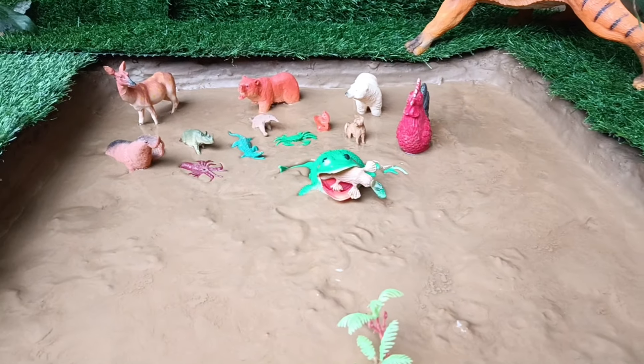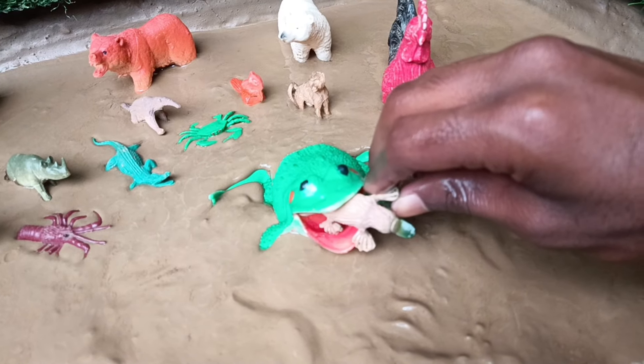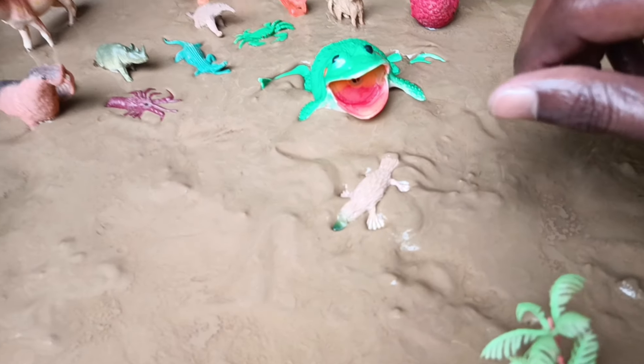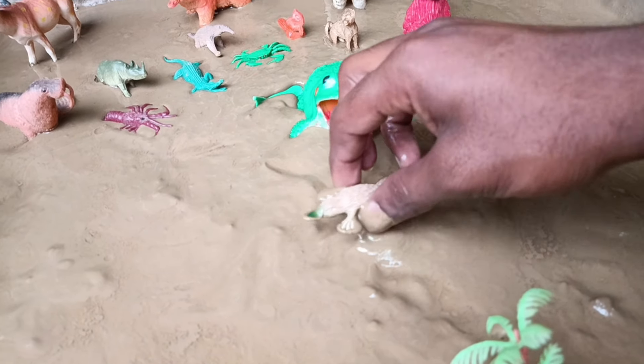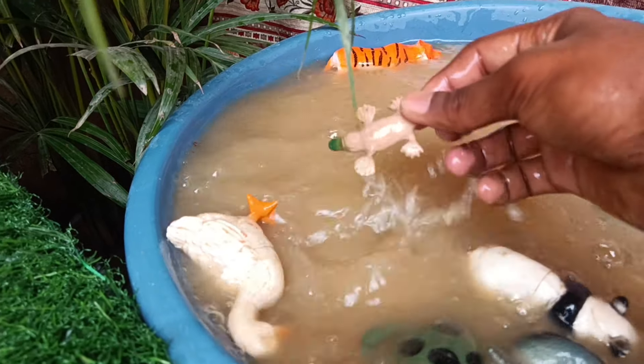Now we will save the platypus from the jaw of this frog. Let's clean the platypus. The platypus is a unique Australian mammal, with a duck-like bill and the ability to lay eggs.